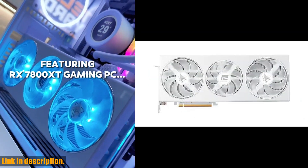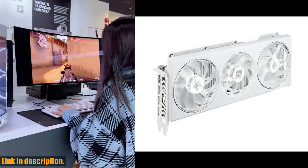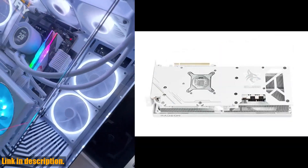This graphics card is an absolute powerhouse, with 16GB GDDR6 video memory, 3840 stream processor units, and game clock speeds of 22-13 MHz in AUC mode, and 21-24 MHz in silent mode.